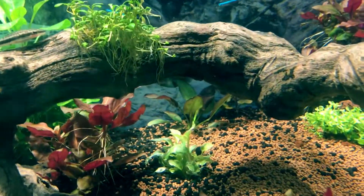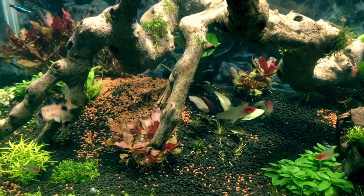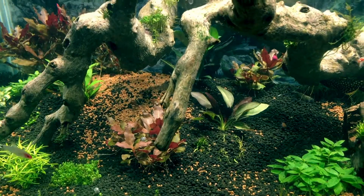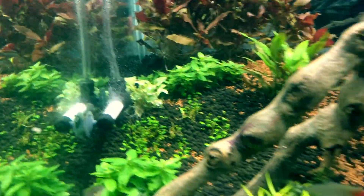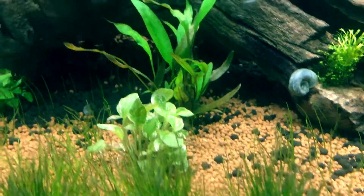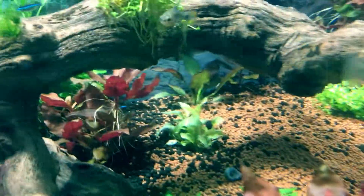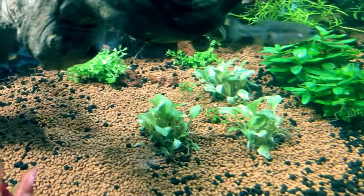I also got one under the sponge filter — if you can see it, it's a flame plant. I also purchased some — I'm gonna butcher this — it's called the Lagunandra mee boldi red round. I guess it's a super rare plant; that little tiny green one is from tissue culture. They're supposed to be tank busters, so they're going to get pretty crazy and turn a reddish, pinkish color.